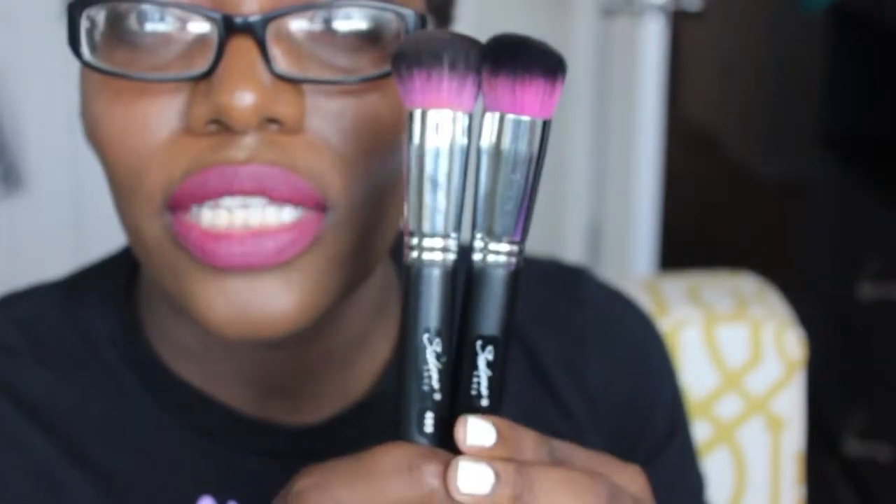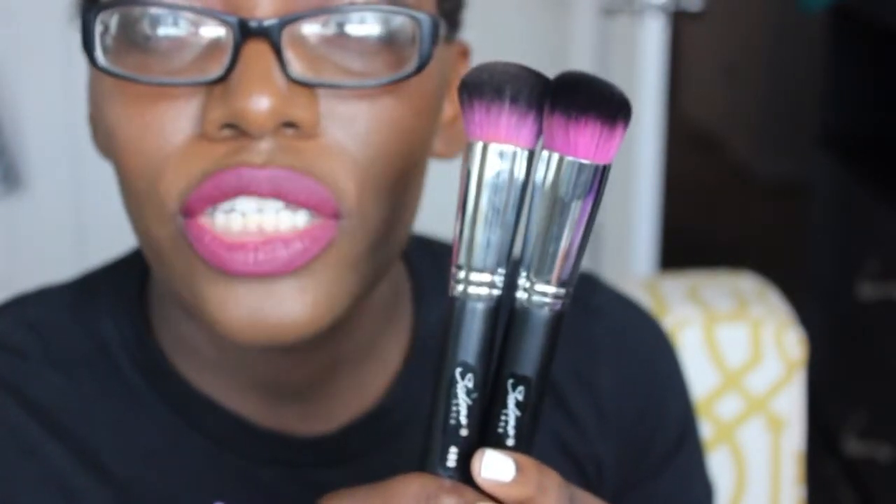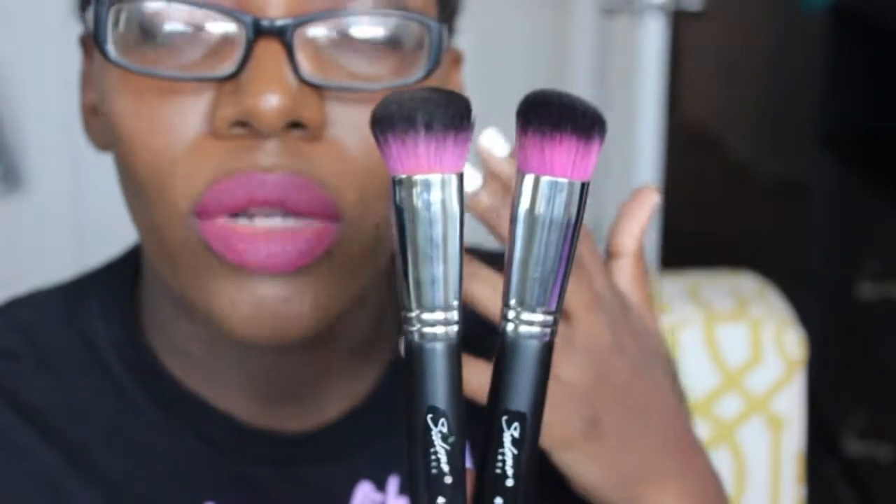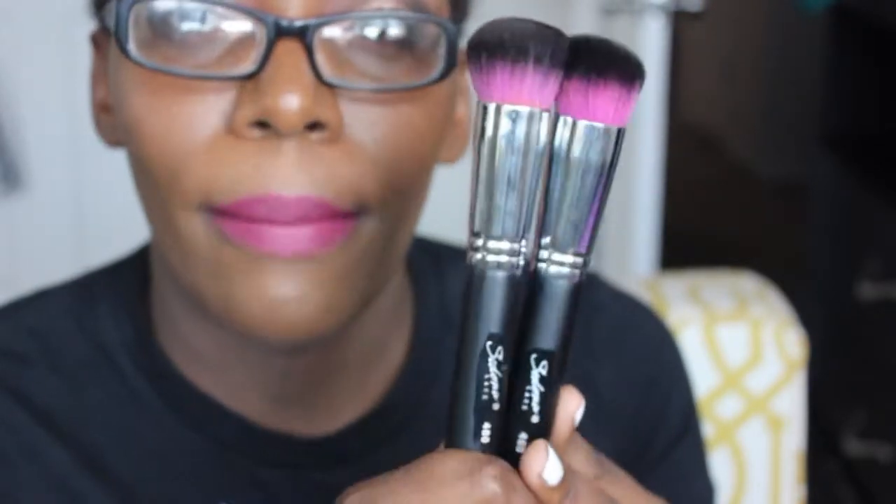My total purchase came to $63 and some change, but thankfully I had money saved up from Ebates and Ibotta, so I only paid about $30 out of pocket. These are the Sedona Lace EB-80 brushes — my favorite for applying foundation. The website also says they're perfect for blending out harsh cheek color, though I haven't tried that yet.